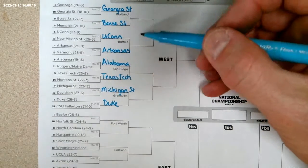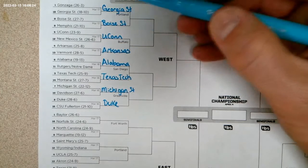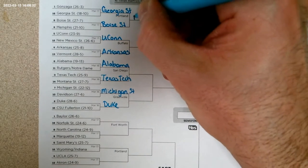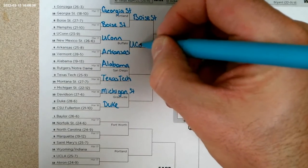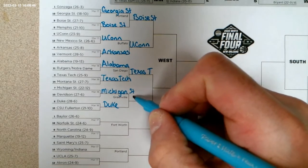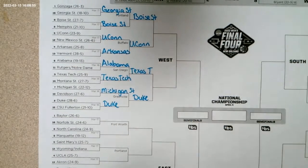Then I look at the second round. This is the second round, and they're going to be playing to see who plays in the Sweet 16. So I'll look at Georgia State and Boise — the people I had winning after the first round — and I think Boise is going to win this one. Then down here I'm going to pick UConn, and Texas Tech. And down here I'm going to pick Duke. So that's going to be the Sweet 16 — they call it the Sweet 16 because there are only 16 teams in the tournament at that point; all the rest have been eliminated.